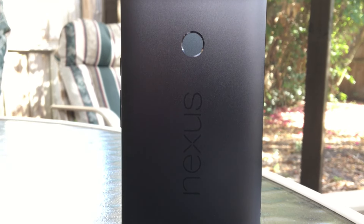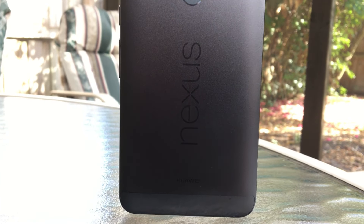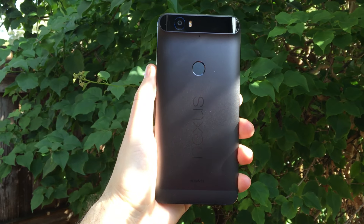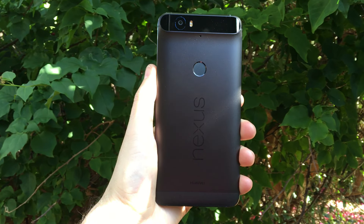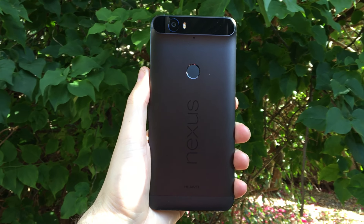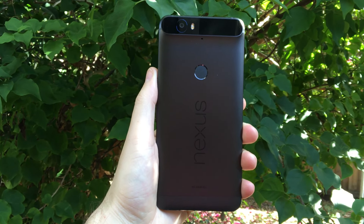Nexus Imprint also works with Android Pay, giving you a secure way to pay for things at contactless terminals that accept it. Plus just having basic security — I never used a passcode on my phone before Touch ID on the iPhone, so having it on the Nexus 6P is sort of a must have for me. When I switch over to another device that lacks a fingerprint reader such as the OnePlus X, I still don't activate a passcode, so I'd really prefer more Android manufacturers implement one to make their device more secure.